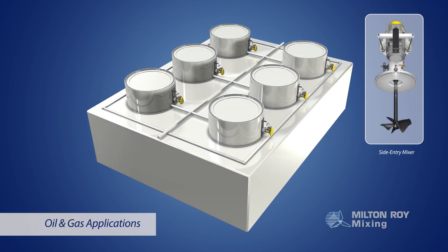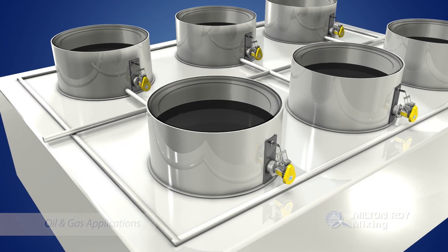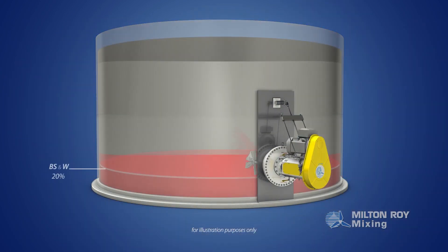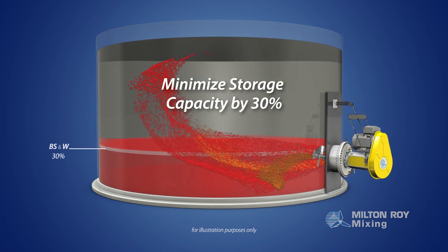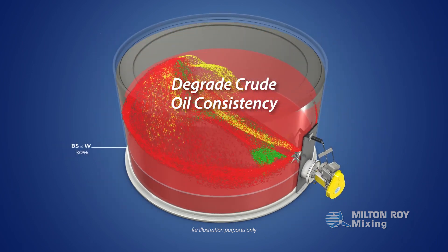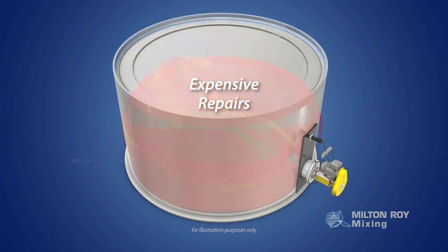In oil and gas applications, when crude oil comes out of the ground, it's accompanied by impurities known as bottom sludge in water, or BS&W. If BS&W accumulates inside tanks, it can minimize storage capacity by 30%, degrade crude oil consistency, and damage the tank.